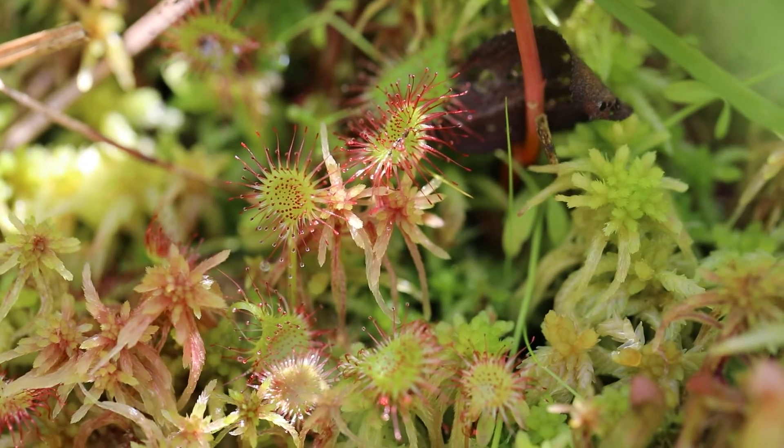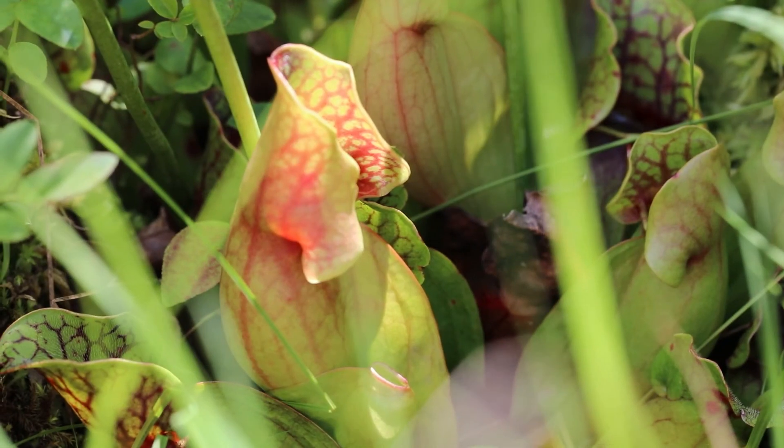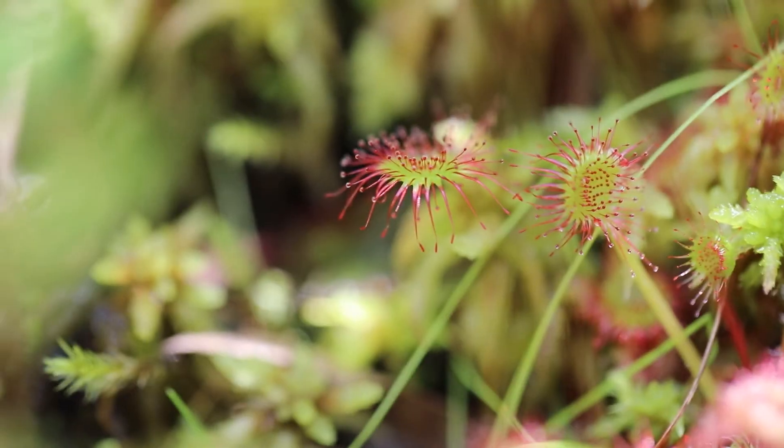Adam says that the plants and their habitats are rare. Many species of carnivorous plants are threatened or even endangered, so it's up to us to protect their natural habitats.